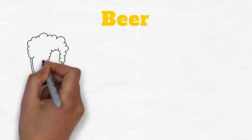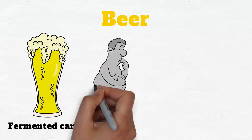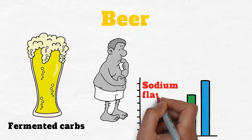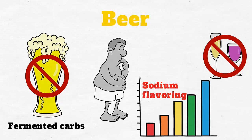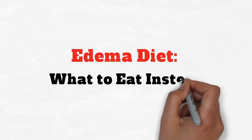Beer is a carbonated beverage made from fermented carbs. Beer not only leads to bloating and digestive problems, it can also contain high levels of added sodium and flavoring. Avoid beer and other salty beverages if you suffer from edema symptoms.